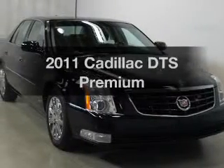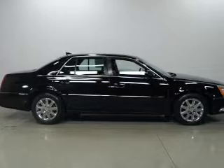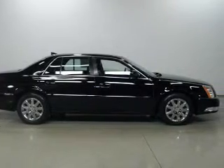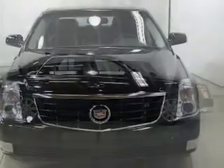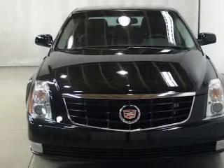Presenting the 2011 Cadillac DTS. Travel the roads in style and comfort in this great vehicle. The powertrain includes front-wheel drive with a powerful 8-cylinder engine that responds smoothly to its automatic transmission.